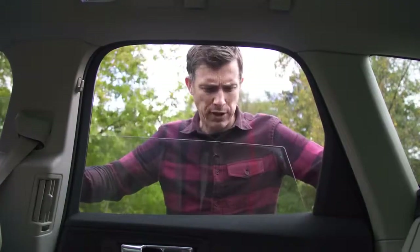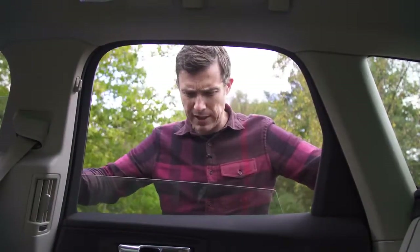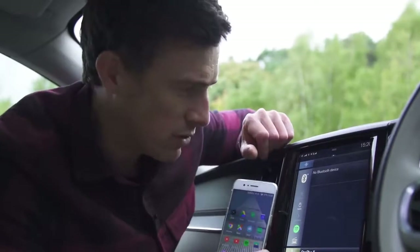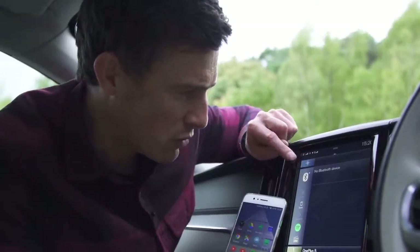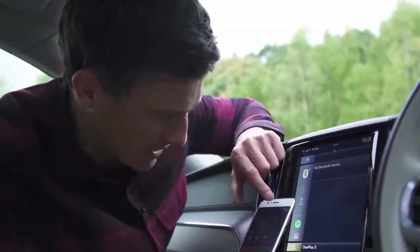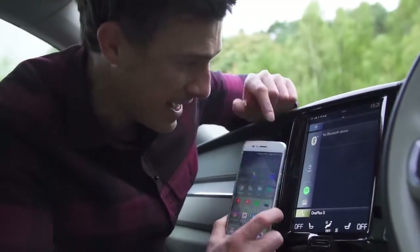Fourth, people in the back will find it annoying that the windows don't go all the way down, so you can't really rest your arm out. Fifth, even if you've got your phone connected to the car via Bluetooth, it doesn't often pick it up through the Bluetooth player so you have to reconnect the device — it says no Bluetooth device connected, yet your phone says it is.